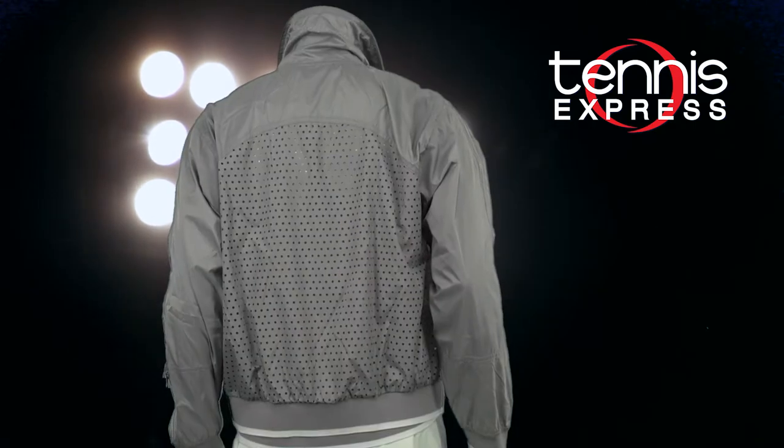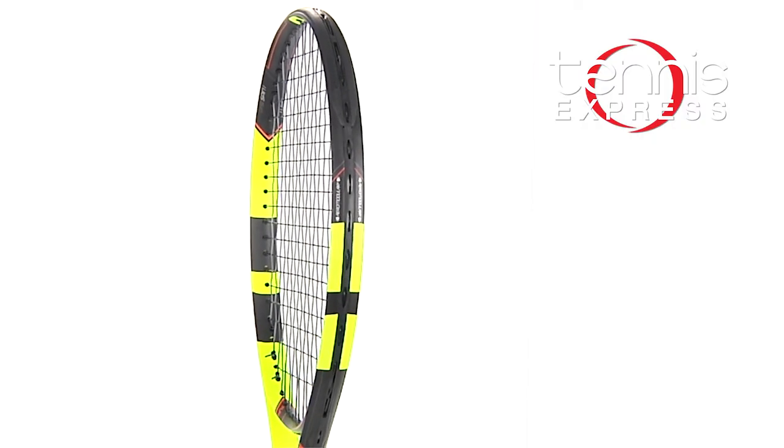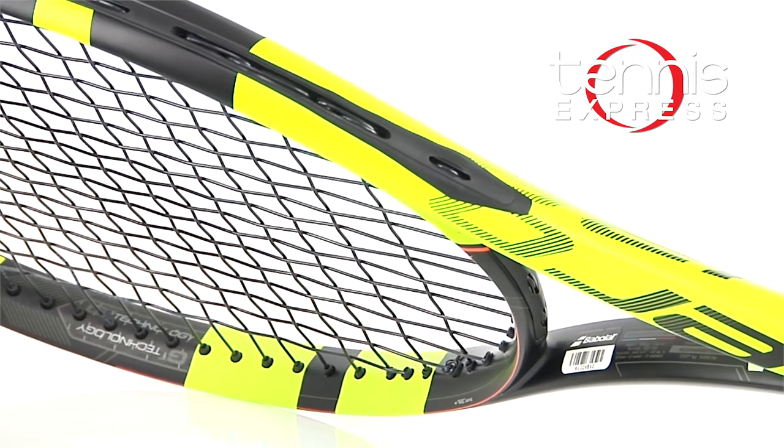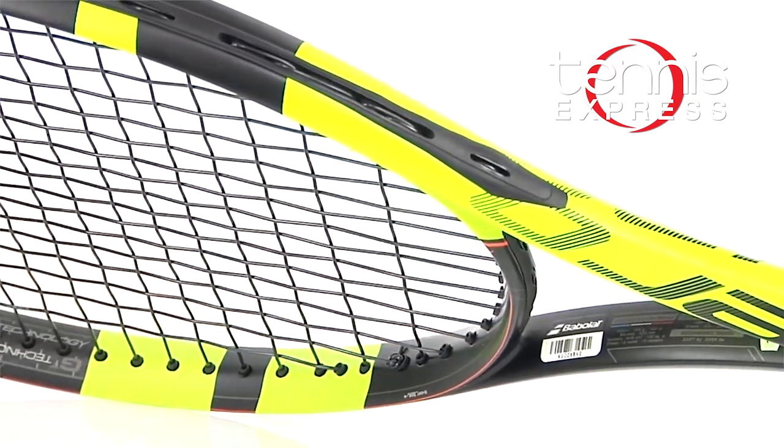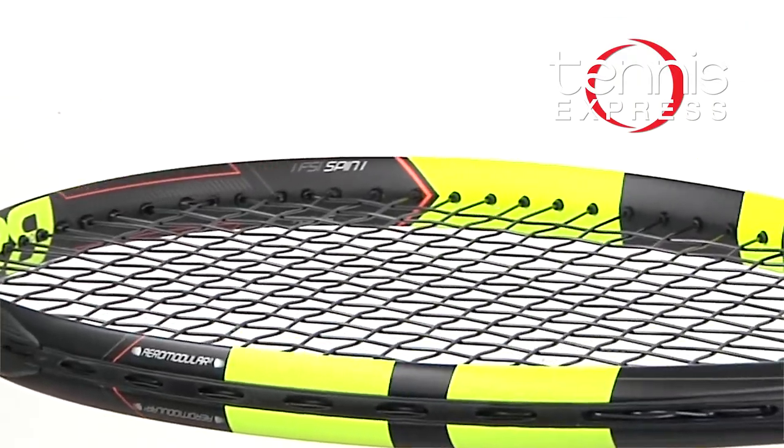Caroline covered up pre- and post-match in the Stella Barricade Tennis Jacket in Pearl Grey. To really do work on court, Wozniacki used her Babolat Pure Aero Plus Tennis Racket. It's perfect for players like Caroline who love to hit deep baseline shots with a lot of spin. She uses hers well defensively, but you can also attack with this racket's fast and aerodynamic frame.